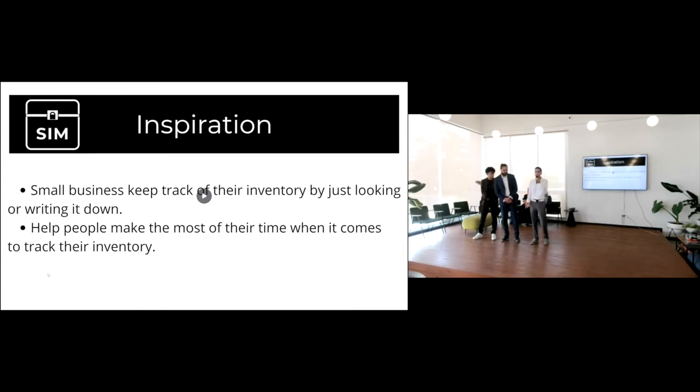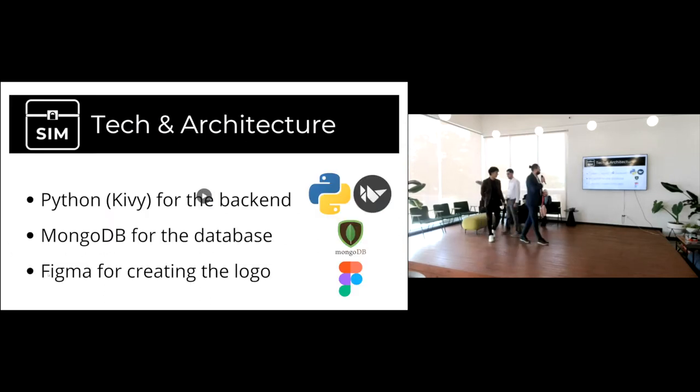The technologies we used: for the programming language we used Python; for the graphical user interface — the design of the application — we used a Python framework called Kivy; for the database we used MongoDB; and for the creation of the logo you can see over there, we used Figma.